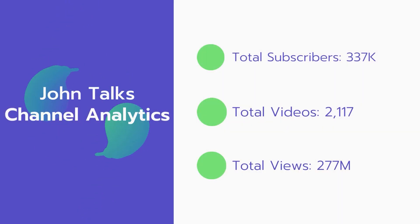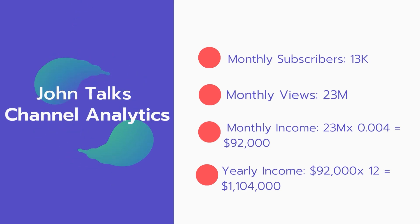Now let's go over John Talks channel analytics. Total subscribers: 337,000. Total videos: 2,117 videos. Total views: 277 million. Monthly subscribers: 13,000 subscribers every month. Monthly views: 23 million.